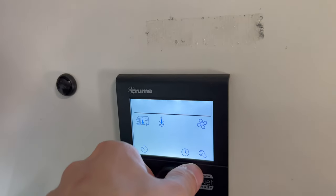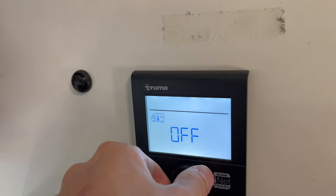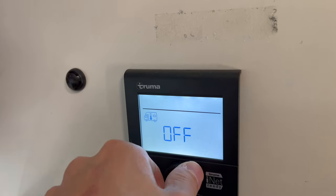Our all-around favorite feature of the camper is the Truma Combi heating system. It heats both the water and the ambient temperature inside the cabin, runs off the two propane tanks up front, and has a digital thermostat on the wall where you set water temp and ambient temp. It's also very efficient — after a six-day trip cranking heat every night and using lots of hot water, we still had a third to a half tank of propane left.